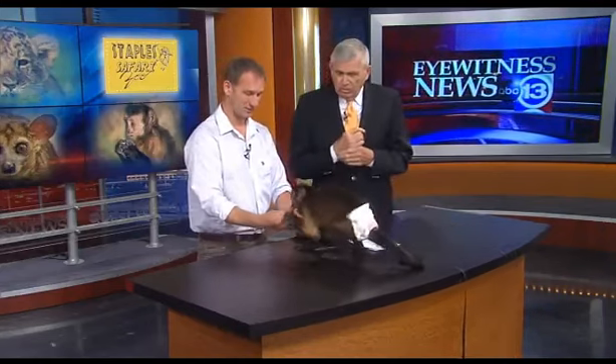Hey, sometimes in life, animals like people need a little extra care. Enter the Staples Safari Zoo, and zoologist Brian Staples joining me now this morning. Before we continue along with Wilson and his friends, the mission of the Safari Zoo — our whole objective is to get kids excited about our natural world, and we use rehabbed animals. These are rescue animals, and they come from all over the world?